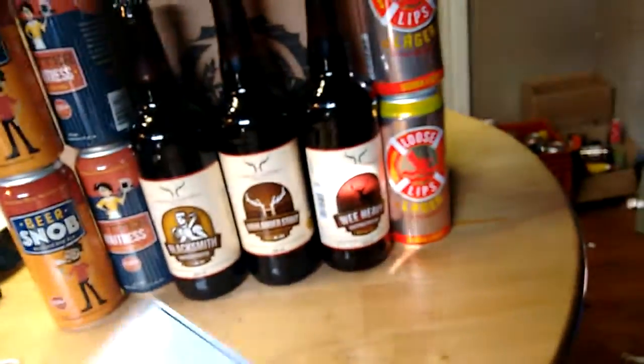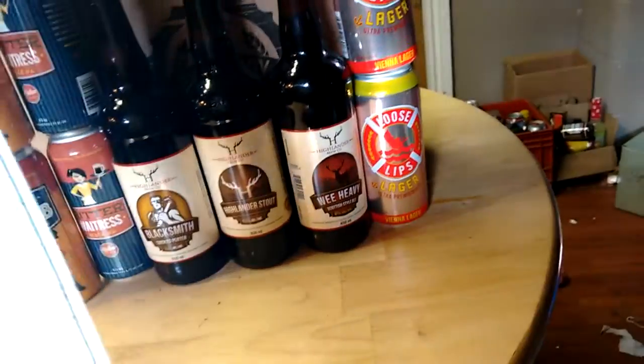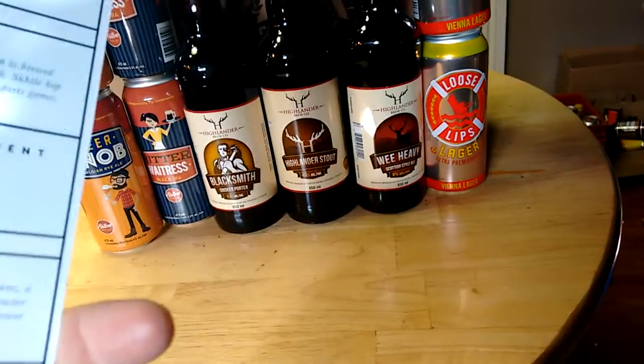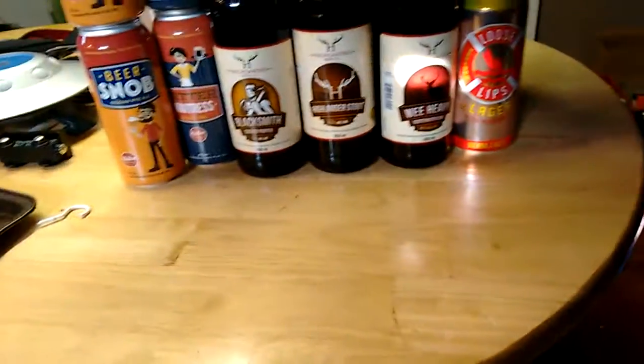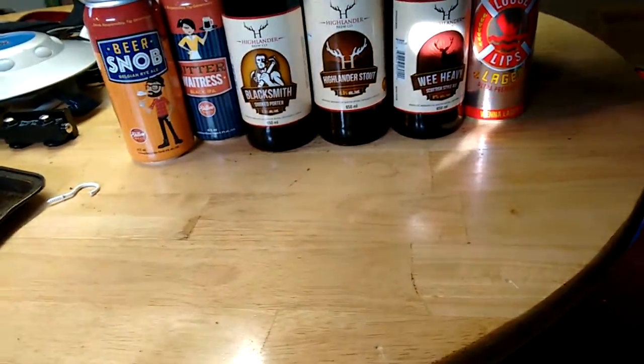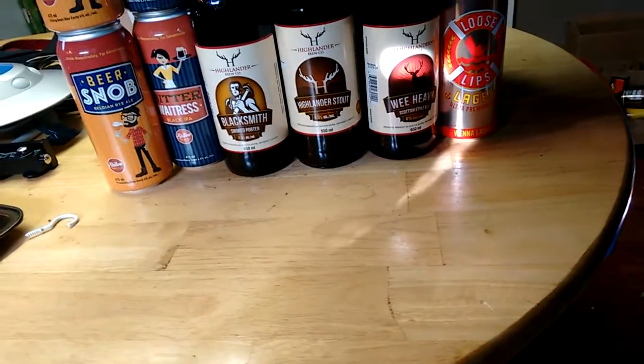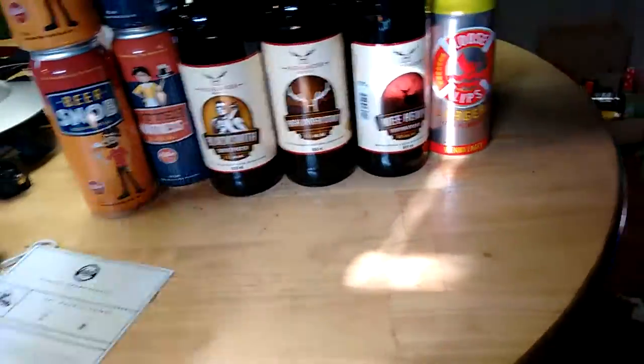This box last month was an intriguing box too, in that a lot of the beers were things that you... the Silversmith stuff you couldn't get unless you went to Silversmith. And the Leftfield stuff was just beginning to start coming out into the LCBO. And then Cameron's was there with one intriguing beer and the other two were LCBO releases last month.